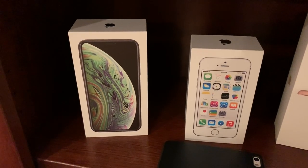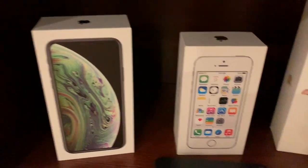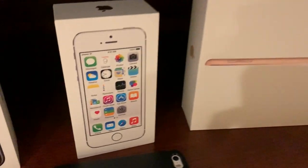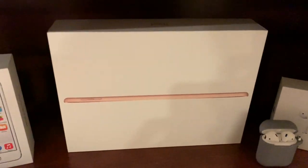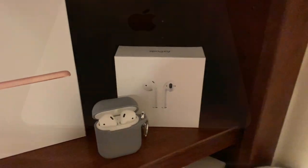Now on to some other things. This is an iPhone XS 64GB space gray box — I don't actually own the phone. This is my iPhone 5S's box, which I forgot to show earlier. As you can tell by the box, it was originally an iOS 8 revision, probably early 2015. This is an iPad 6th gen box, and these are my AirPods with their matching box and accessories.